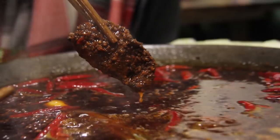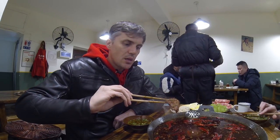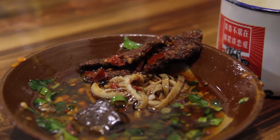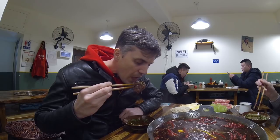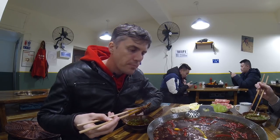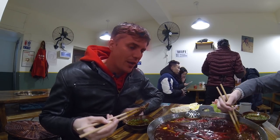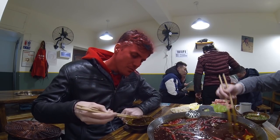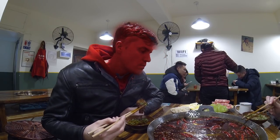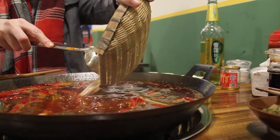When you go for hot pot you want spicy. This is called deadly beef and it's one of their specialties — incredibly spicy beef. You can see the peppers all over it. You cook it in the spicy pot and it's just mouth-burning goodness. Get your beer ready. It's deadly, but yeah — we knew that, that's what it said on the menu.